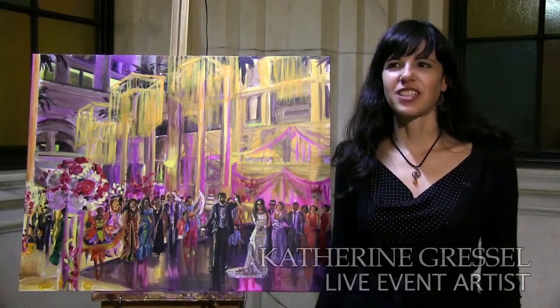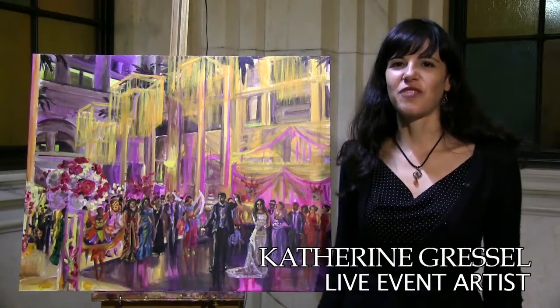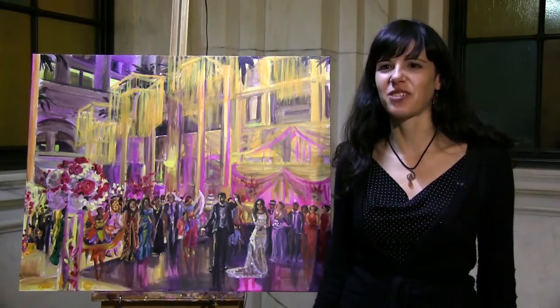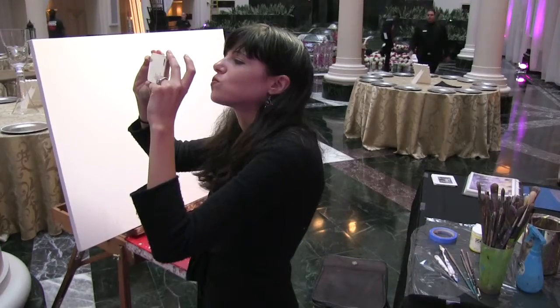In 2008, there was a bride who contacted me. She just found me on an artist registry online and asked if I would paint her wedding. I figured I might as well try it out, and then I realized I could actually do this.